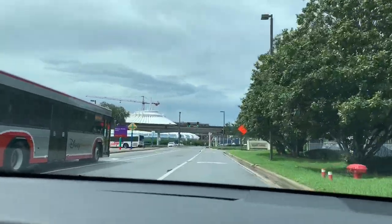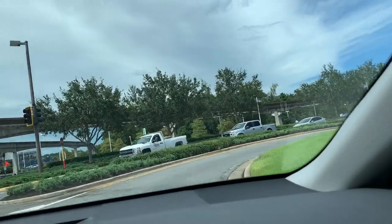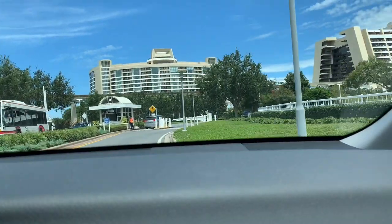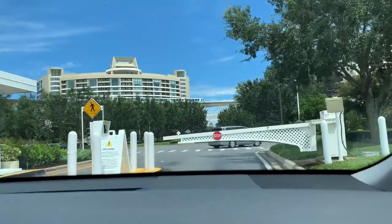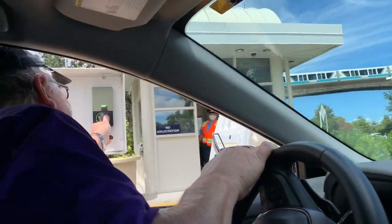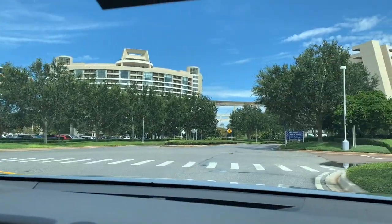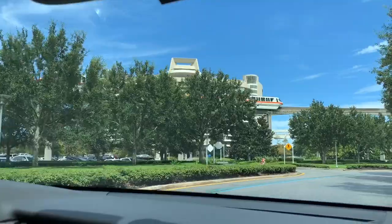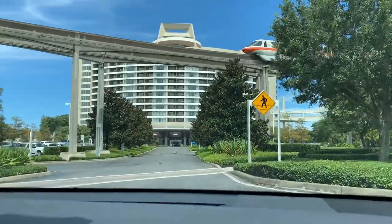We're going to pull in here now and I should be able to use my Magic Band to get by the gate. Last time it let us into the Riviera but wouldn't let us into the building, so we'll see if it works. Straight ahead is Bay Lake Towers and there's the monorail going across into the Contemporary. We're going to park and I'm going to let Peg do the room tour for you.